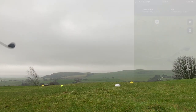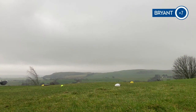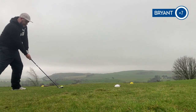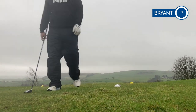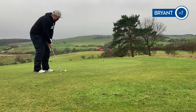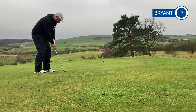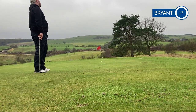Sixth hole — 214 yard par three, right down the hill, blind tee shot, wind in off the right. I'm going to take the 3 wood knowing what the driver's been doing. Into the wind, we'll try and take the 3 wood and hopefully get a good connection. The rain's started as well. Oh, I topped it — not what we wanted. Oh no.